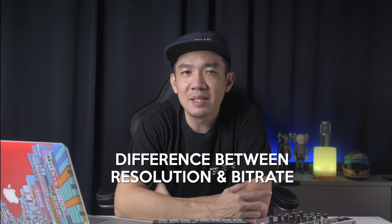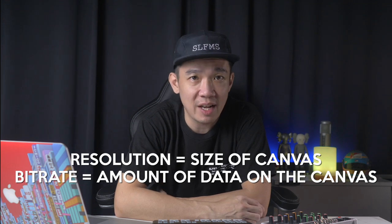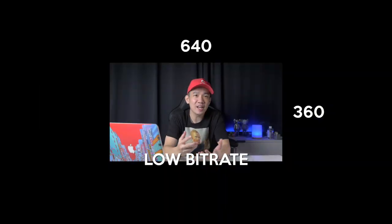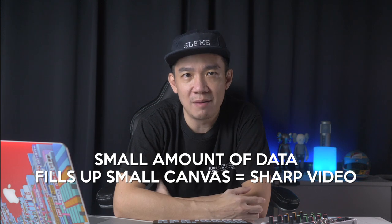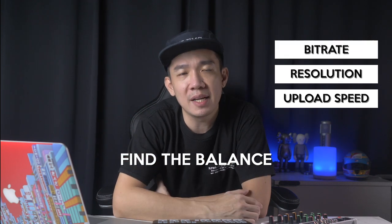Now I'll explain the difference between resolution and bit rate. Simply put, resolution is the size of your canvas while bit rate is how much data is on the canvas. For example, you can have a 1920x1080 resolution stream at a low bit rate which doesn't look very good, or you can have a 640x360 resolution stream at the same low bit rate — the canvas is smaller but the video is much sharper because the small amount of data fills a smaller canvas. Ultimately, you have to find the balance between upload speed, resolution, and bit rate to make sure your stream is optimal.